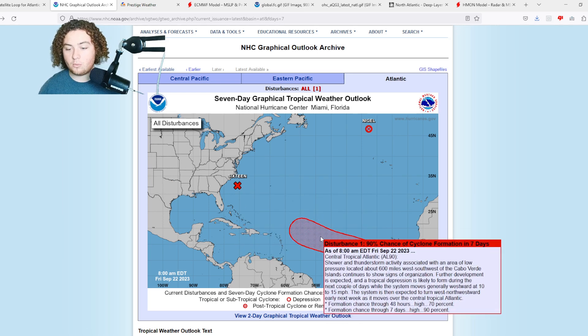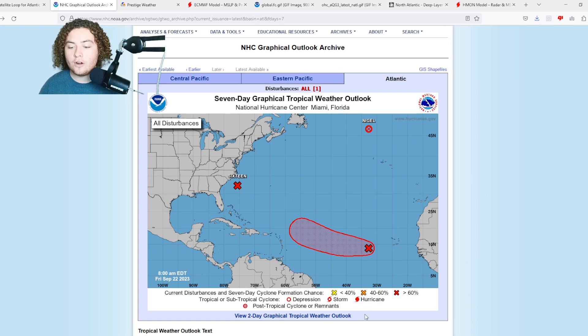Now let's look at Invest 90L, a huge threat I've been tracking for several days, with potential to impact the Antilles — though models have been shifting back and forth. Currently, shower and thunderstorm activity associated with an area of low pressure is located 600 miles west-southwest of the Cabo Verde Islands, continuing to show signs of organization. A tropical depression is likely to form over the next several days as it moves generally westward at 10 to 15 mph, turning west-northwestward early next week. Formation chances are 70% in the next 48 hours and 90% over the next seven days.